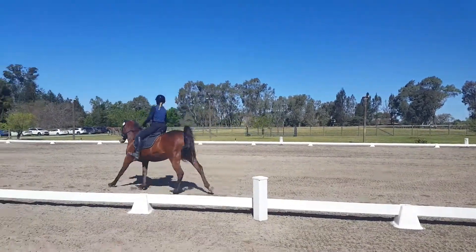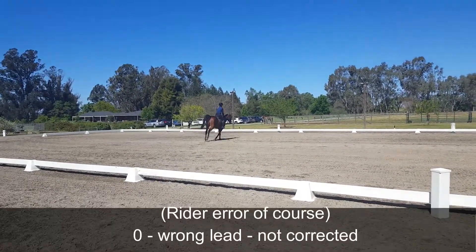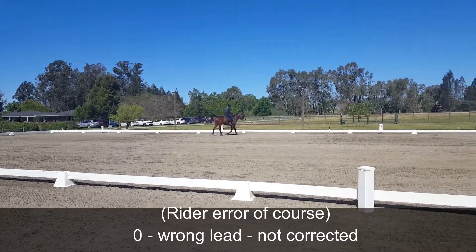Wrong lead. Between B and F, working trot.